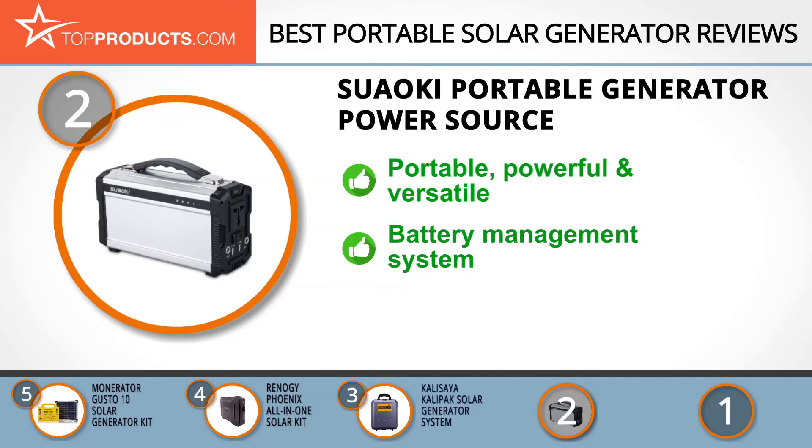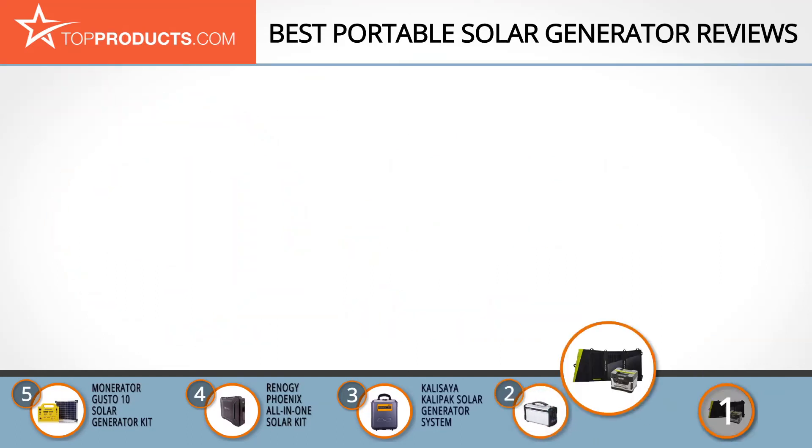The Suaoki portable generator power source packs 20,000 milliamp hours for versatile applications in its small size. It comes with a battery management system that automatically optimizes battery usage and prevents over-voltage and over-current to extend battery life. It would have been even nicer, though, if it were bundled with a solar panel for added convenience.